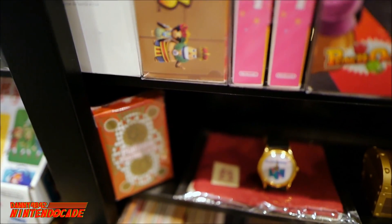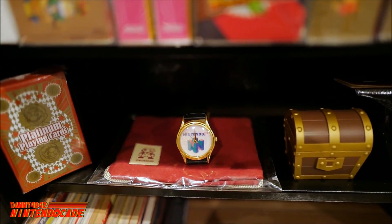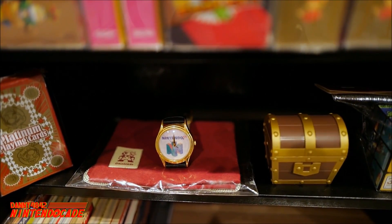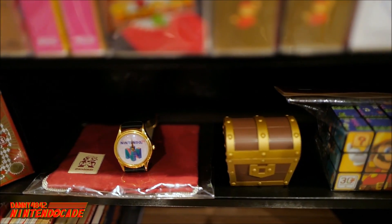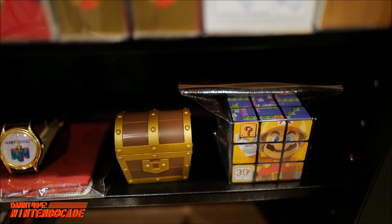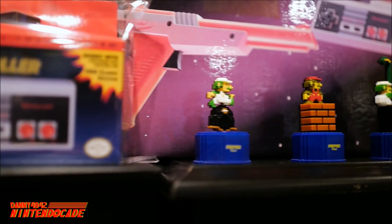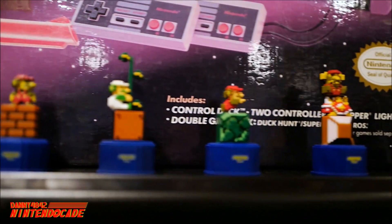Moving towards the bottom are promo items such as the Mario playing cards from Club Nintendo, a carrying case with a Nintendo 3DS XL, a watch from the Nintendo 64 era, a treasure chest from The Legend of Zelda: A Link Between Worlds, and a Rubik's Cube for the 30th anniversary of Mario. One of my most proud pieces are these Pepsi Twist bottle caps representing the Super Mario Bros. franchise, imported from Japan.